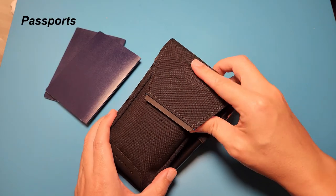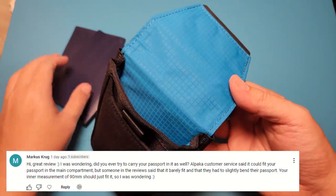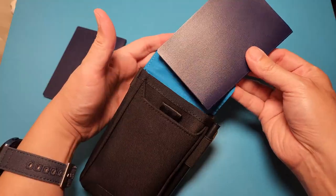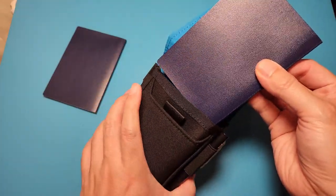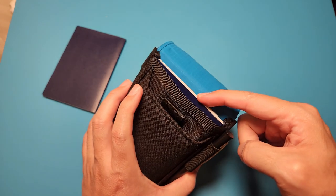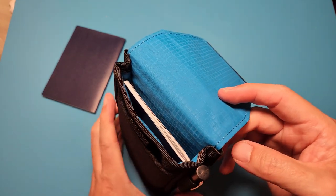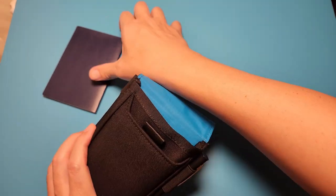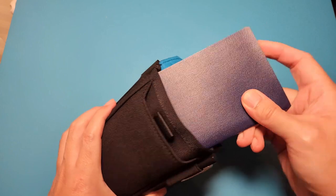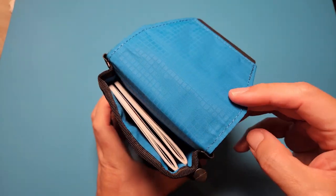One of my viewers was asking me if this pouch is wide enough to keep a passport in the main compartment. So Marcus, here you go — yes, two or three passports should be able to easily fit into the pouch. In fact, the width of the main compartment seems to be designed for passports to fit in nicely; perhaps Alpaca did think about this when designing this pouch.